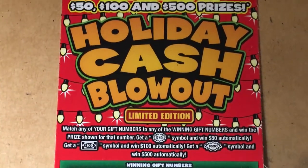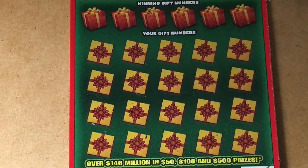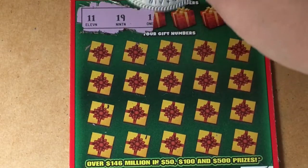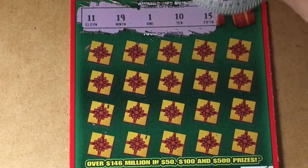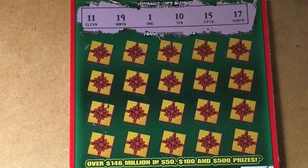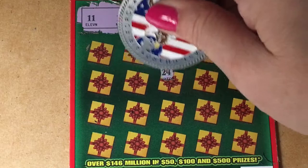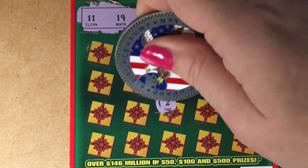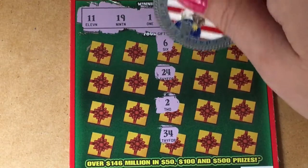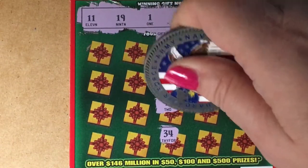Holiday Cash Blowout — come on, find me some money. My numbers are kind of spread out a little bit: 11, 19, 1, 10, 15, and 17. Let's go down the middle. A 6 — we're in the right area but not the right number. 24, no, too high. A 2, no. We needed 1. 24, way too high. An 8, no. 25, no. How about 5? No. We need a 15.